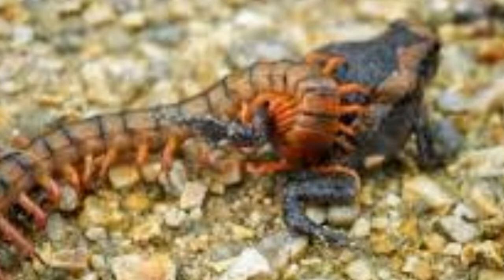Centipedes are nocturnal, meaning they hunt during the night. During the day, they hide under cracks in your bathroom or in any area that is moist and humid. Research claims that these little crawlies eat anything that is soft-bodied and fits in their mouth. The two front legs of a centipede act like fangs — these legs contain venom which they use on their prey, so they hunt and eat with the help of their two front legs.